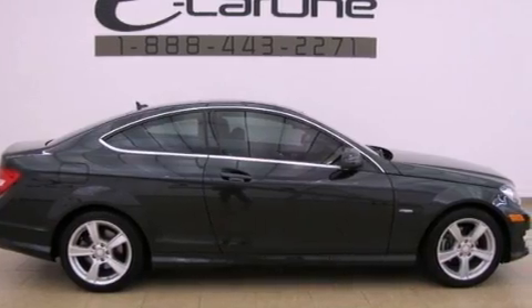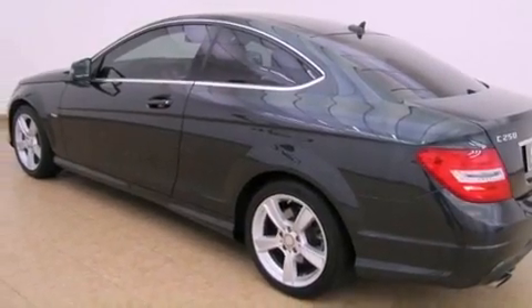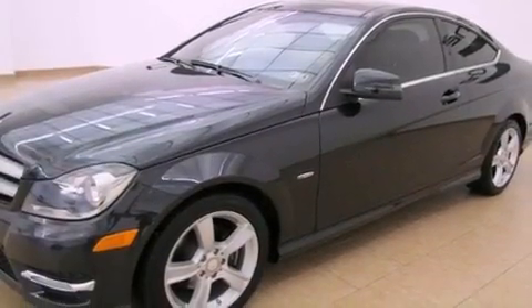Its top features include a front and rear multi-link suspension, a turbocharger, a low-tire pressure indicator, aluminum wheels, and a sunroof that enables you to fill the cabin with fresh air at the push of a button.